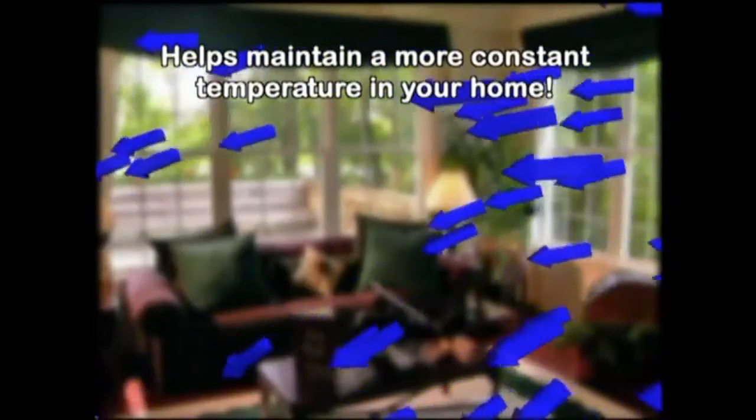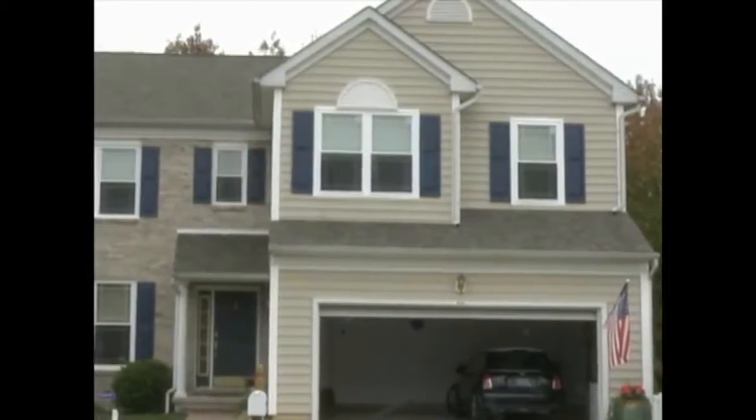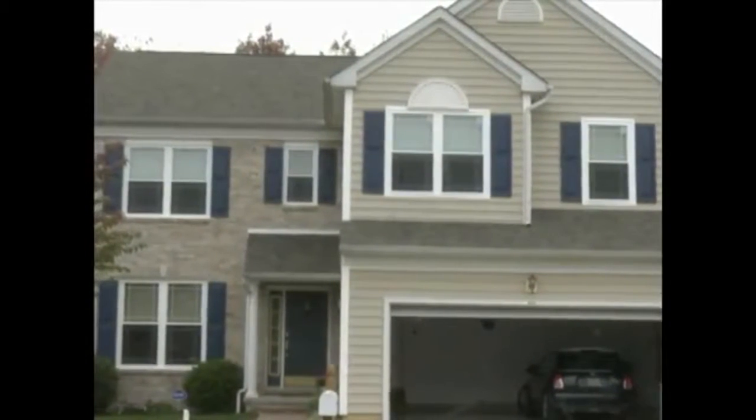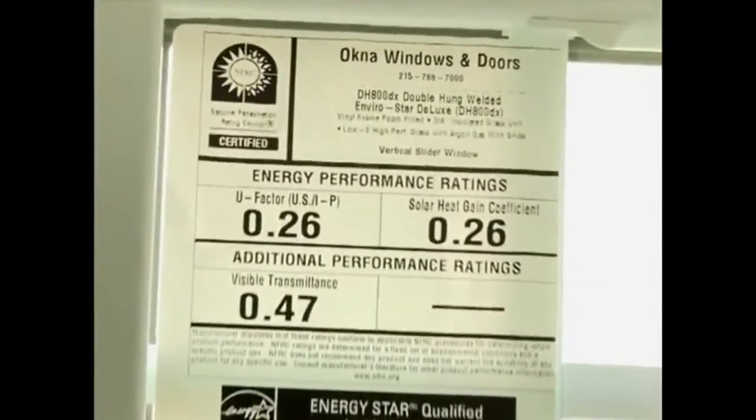This provides the ability to maintain a more constant temperature in your home, which keeps your heating and cooling system from working as hard and helps you stay more comfortable. In addition to structural integrity and air infiltration, other important factors to consider are thermal performance and conduction. There is a simple way to gauge how our windows perform — look at the NFRC label located on every window. The NFRC, as well as the Department of Energy and AMA, states the lower the U-value, the better the thermal performance. Our EnviroStar windows carry a rating of 0.26.